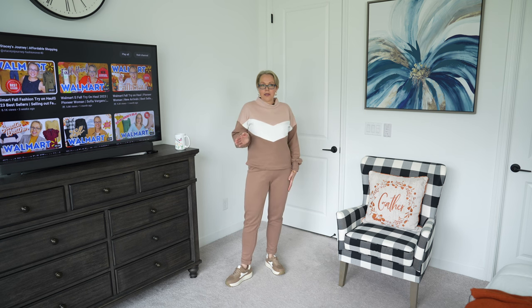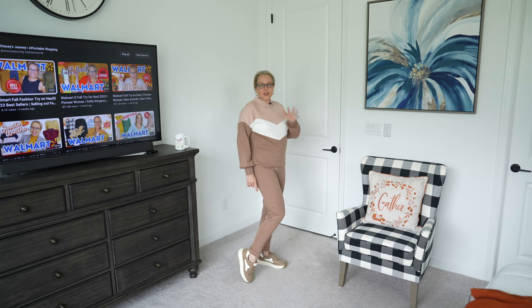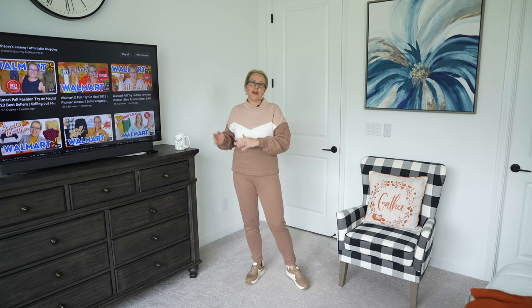Number four is this two-piece jogger set in a tan coffee color — it's a color block design with an elastic waist and drawstring closure. I'm wearing this in a small; stay true to your size. It has a mock neckline with color block detail. Amazon has a variety of colors. It's 100% polyester, priced at $44. I paired it with Time and True sneakers from Walmart. There's a similar jogger set at Walmart but it's constantly out of stock, so Amazon is a great alternative.